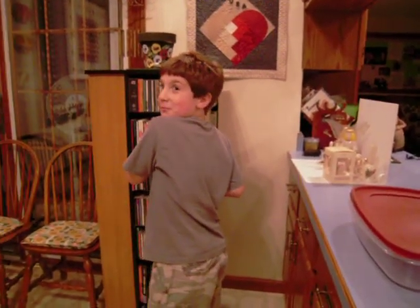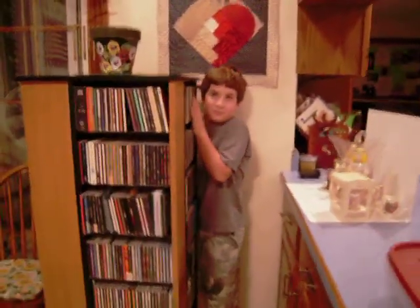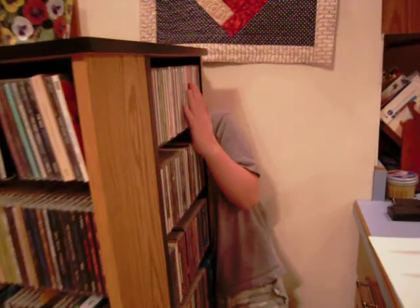Hello there, this is day two — the complete second day of Joey wearing his retainer — and so we thought we'd do a little speech test to see how the sound improvement is with the retainer in. Ready? Go ahead.